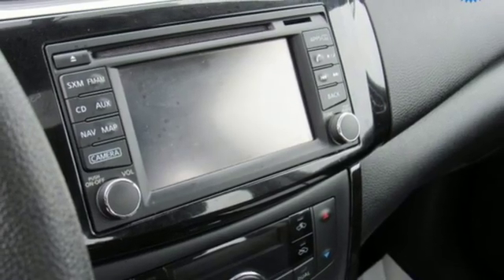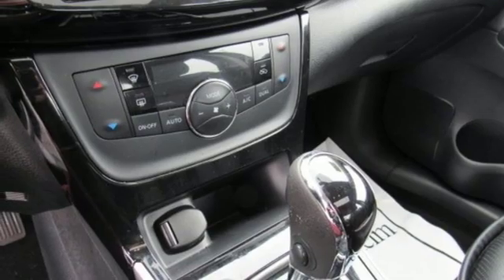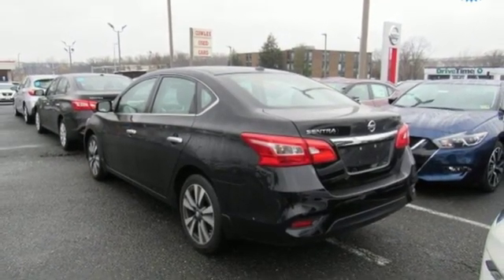Amplify the wow factor with standard Bluetooth, auxiliary audio input, and USB port. Satisfying convenience — the new definition of luxury. You've earned it.